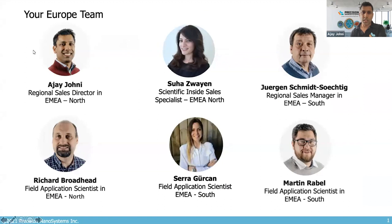As an introduction to your Precision Nanosystems team, you have support from myself and Richard, who are based in the UK, along with Suha, one of our newest members. You also have Sarah, our field application scientist based in France, and support from Jürgen and Martin, who are based in Germany. If you have any questions about the presentation or our technologies, please feel free to reach out to us.